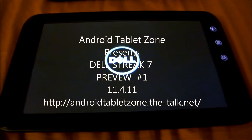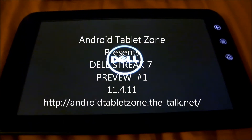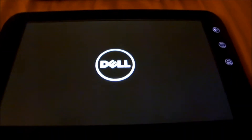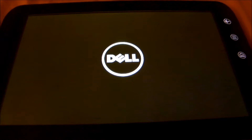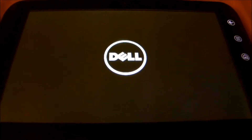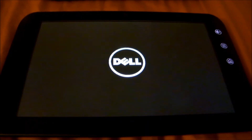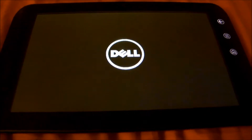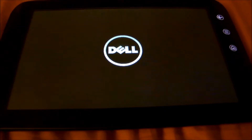This is the Dell Streak 7, brand new, 7-inch tablet running Honeycomb OS 3.2. It has 512 megabytes of RAM, a dual-core processor, and a resolution of 1024x600.